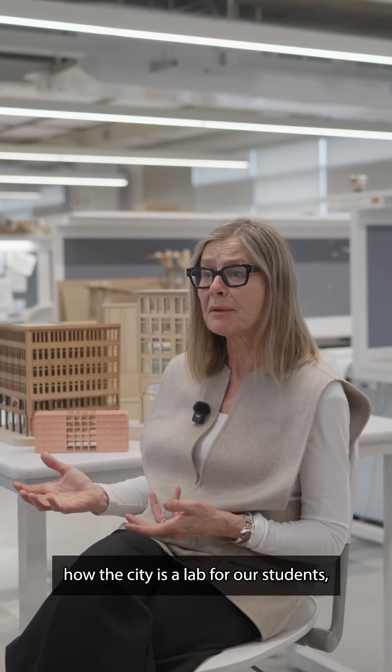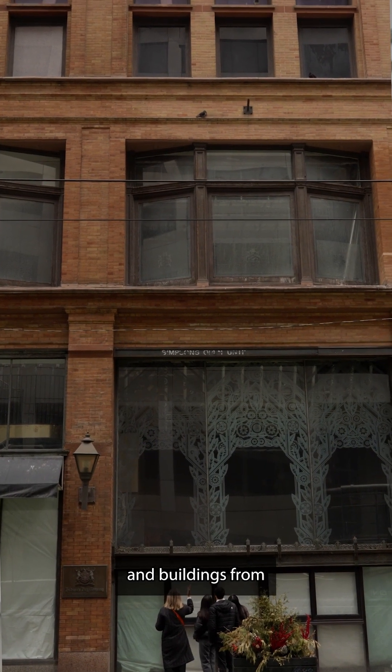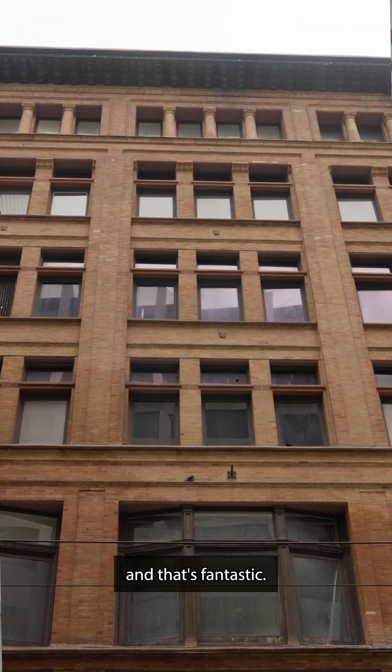We always talk about how the city is a lab for our students. It's such a layered city with all of these eras — buildings from different periods that they can explore and learn about — and that's fantastic.